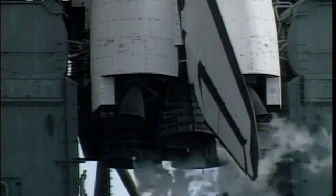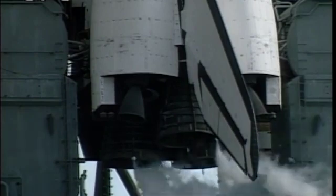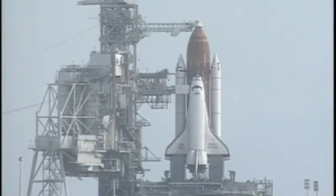Firing room data recorders were activated just prior to picking up the count. Next activity is the retraction of the crew access arm at T-minus seven minutes, 30 seconds. TLT, OTC, configure fuel cell essential bus source switches. TLT, roger. Ground launch sequencer showing all countdown events are going as planned. OTC, TLT, that's complete.